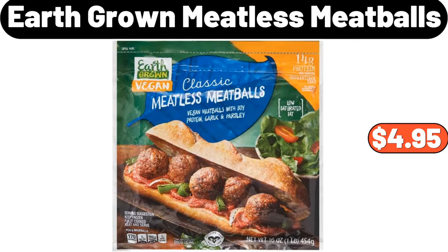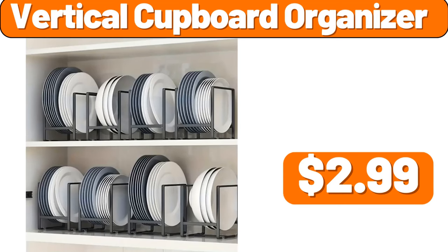Earth-grown meatless meatballs, $4.95. Vertical cupboard organizer, $2.99.